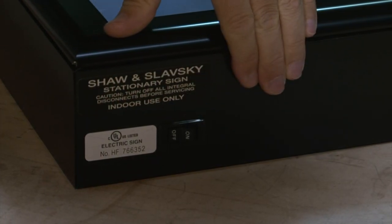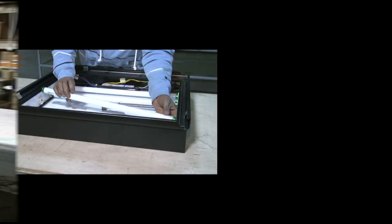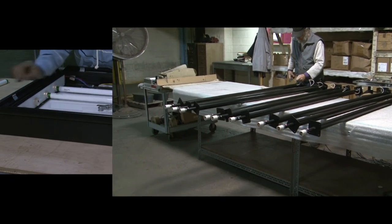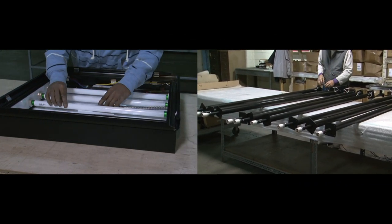Shaw & Slavsky is UL listed and Canadian certified. We produce lighted signs, light boxes, and check stand lights with LEDs, fluorescent, or incandescent bulbs under our UL listing.